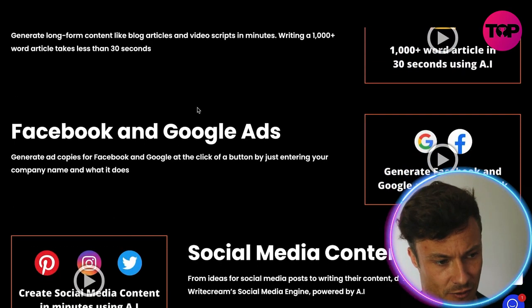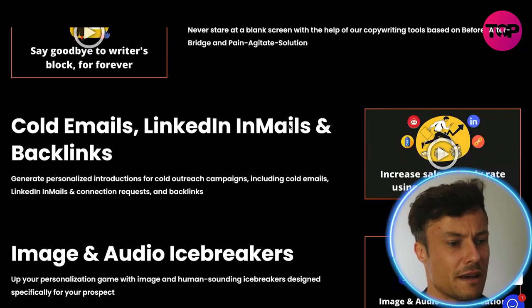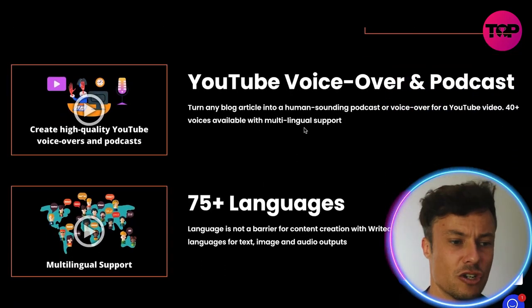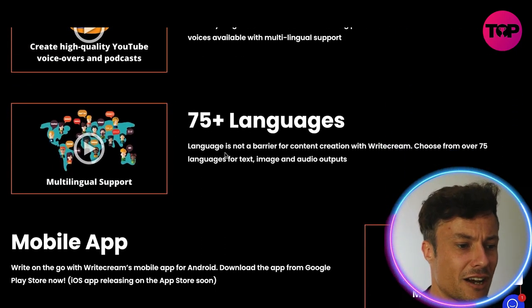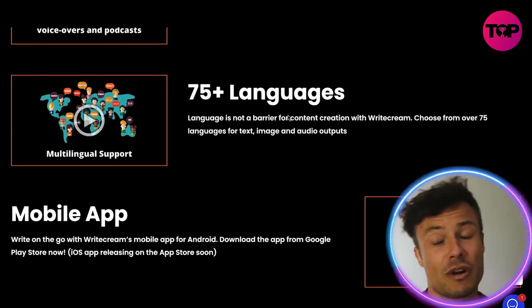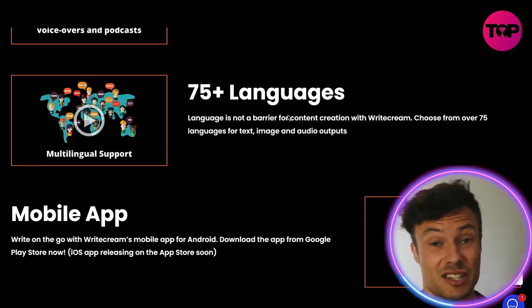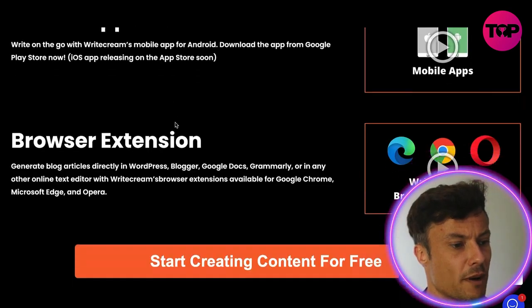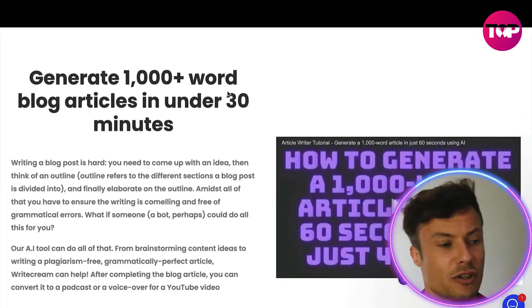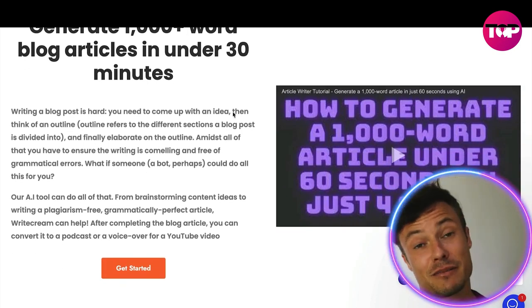There are various features here with little videos showing you exactly how each works: the AI article writer, Facebook and Google ads creator, social media content writer, cold emails, LinkedIn emails, backlinks, image and audio icebreakers, YouTube voiceovers. It comes in 75 or more languages, so if you already have a YouTube channel you can push your content into other languages like Spanish. It's also available on a mobile app and various browser extensions.